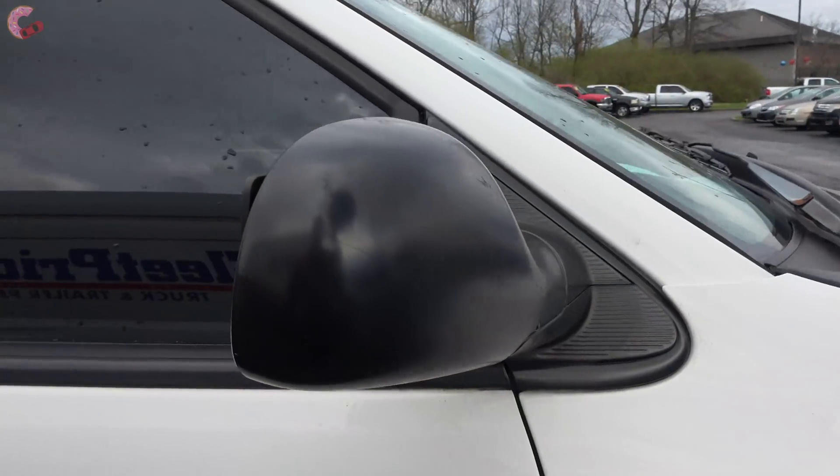The Grand Caravan SE does come standard with the keyless entry system. One of the features I really like is that if you're a modest and humble person and you don't want to make people jealous by what you drive, they've removed all the branding so you can really keep that humble spirit alive.